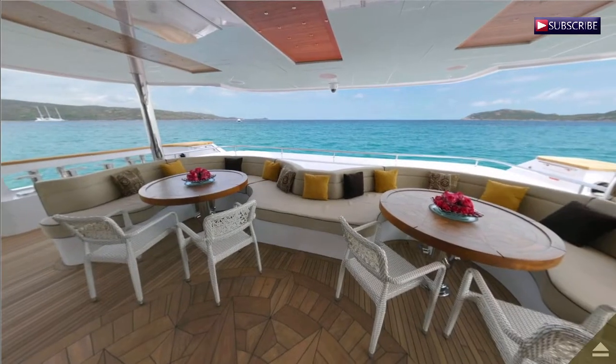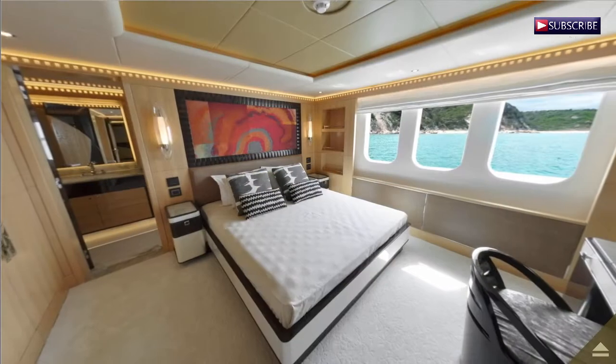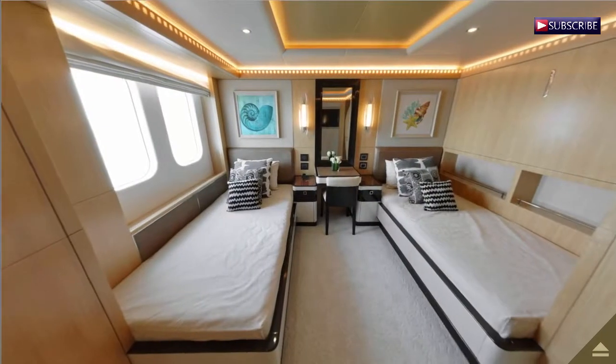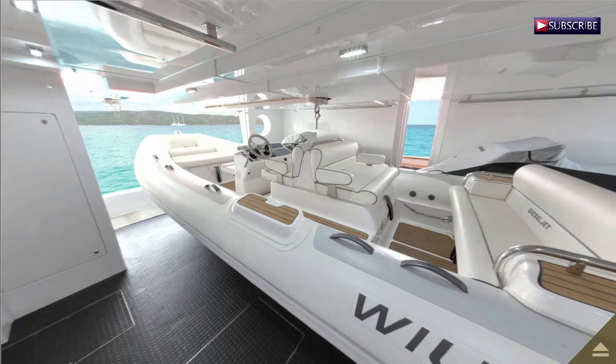With a length of just over 154 feet and a fuel tank of 14,000 gallons, the Majesty 155 can accommodate up to 12 guests through multiple cabins.